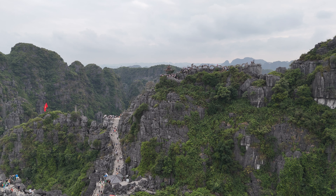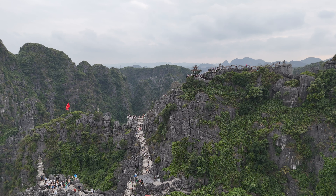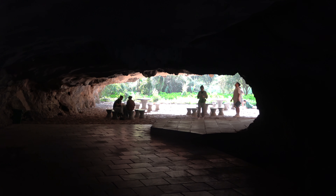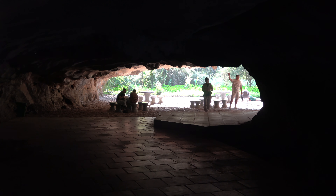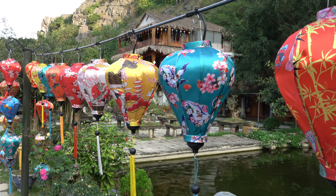This entire place is called Mua Cave because, in addition to the much more famous views from the top of the mountains, there actually is a small cave at the bottom. The entire entrance area is decorated nicely.